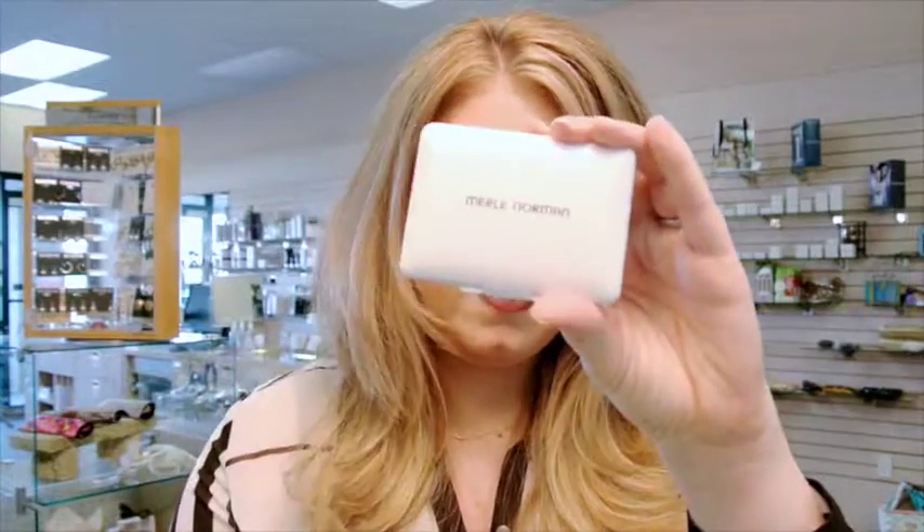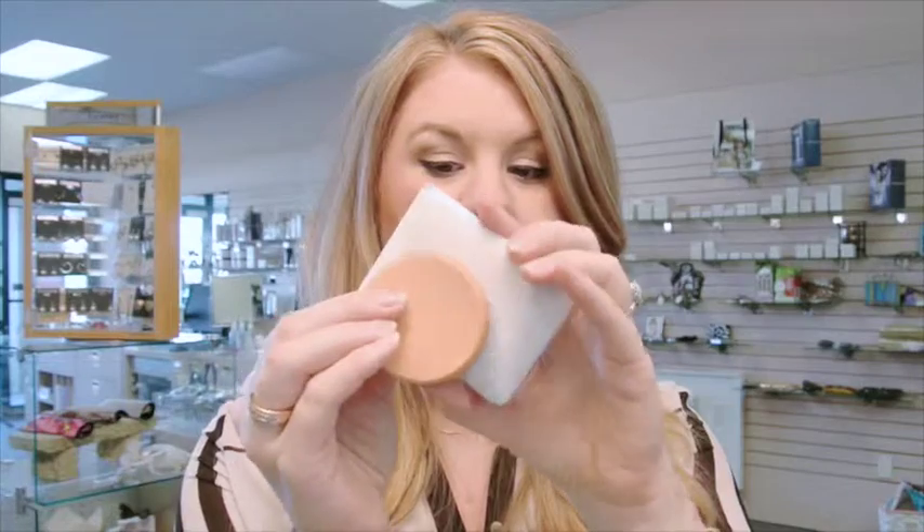I started with the Merle Norman Total Finish Compact Makeup. This makeup comes with a sponge and the compact. The reason I chose this for my foundation is because I don't really have to use cover up with it — it has so much coverage that you don't need cover up. So if you're in a hurry, it's easy to just use this all over.